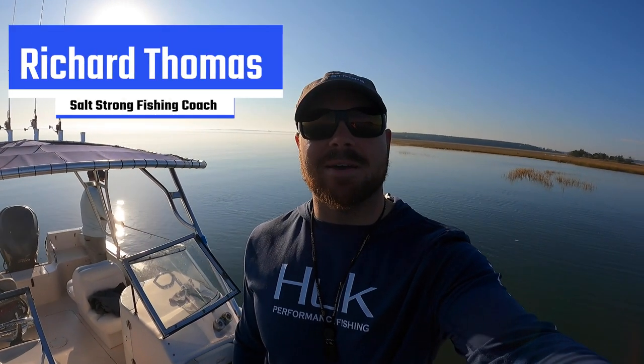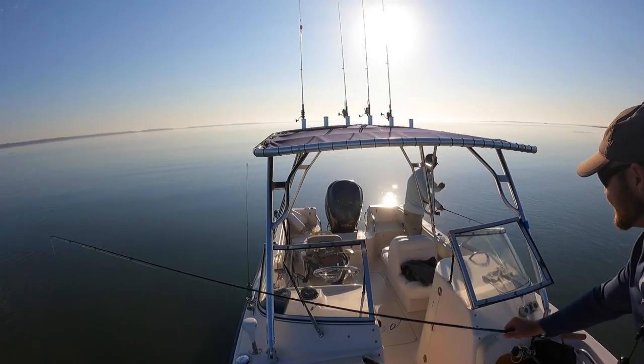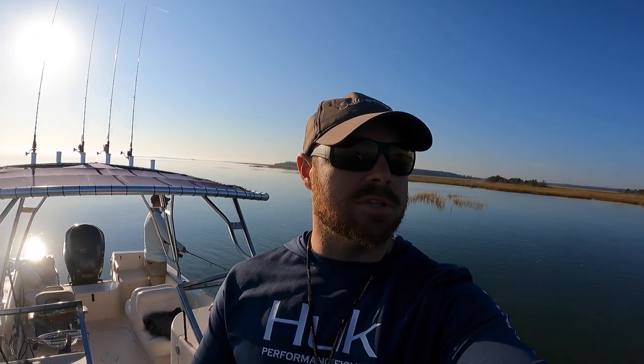Hey, what's going on Salt Strong Nation! Welcome back. I am out here today in Beaufort, South Carolina with insider member Angelo. We are out here fishing in his home waters. I'm super excited — we've been trying to plan a trip for a while and finally we had a perfect day, so I shot up here. We're fishing the very top of the outgoing tide, so we're at high tide right now and it's going to go all the way down to low.